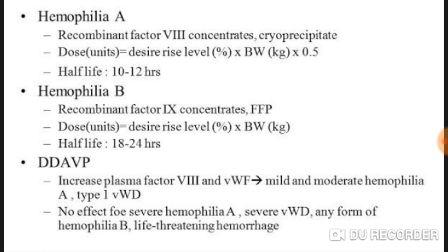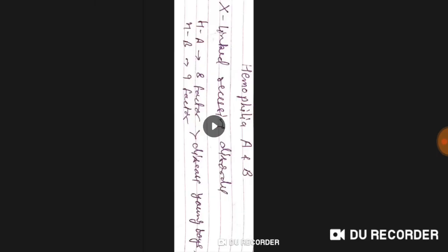For hemophilia A, recombinant factor eight concentrate or cryoprecipitate is used. The dose formula is: units = desired level (%) × body weight (kg) × 0.5. Half-life is 10 to 12 hours. For hemophilia B, recombinant factor nine concentrate or FFP is used. The dose formula is: units = desired level (%) × body weight (kg). Half-life is 18 to 24 hours. DDAVP increases plasma factor eight and von Willebrand factor and is useful in mild to moderate hemophilia A and type 1 von Willebrand disease, but has no effect in severe hemophilia A, severe von Willebrand disease, or any form of hemophilia B. Life-threatening hemorrhage requires aggressive management.